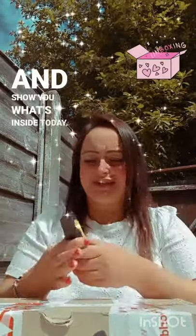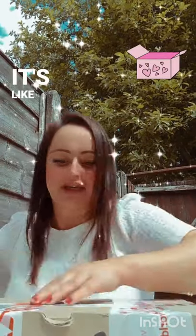Hey guys, I've got a new parcel today, so I'm gonna open it and show you what's inside. It's a beautiful box again, looks like this.